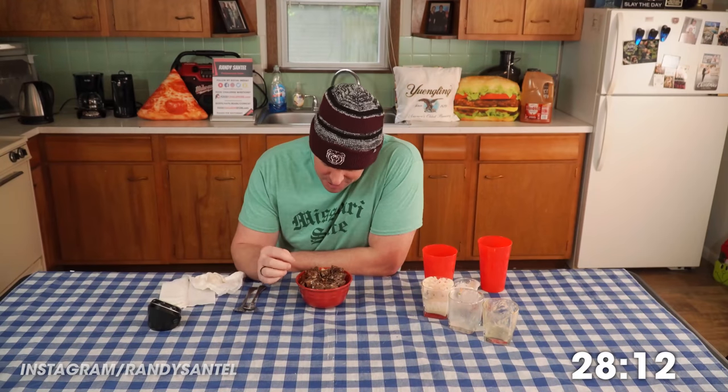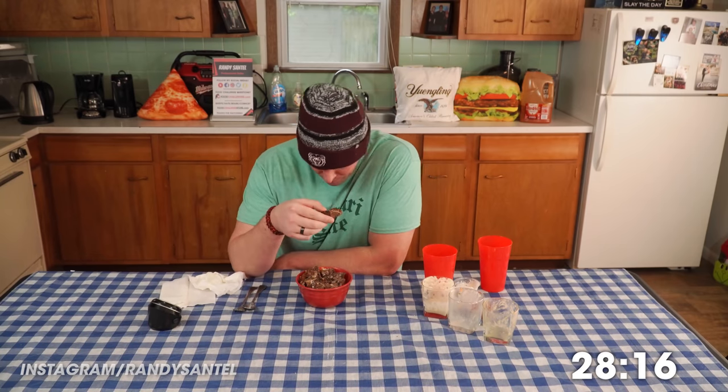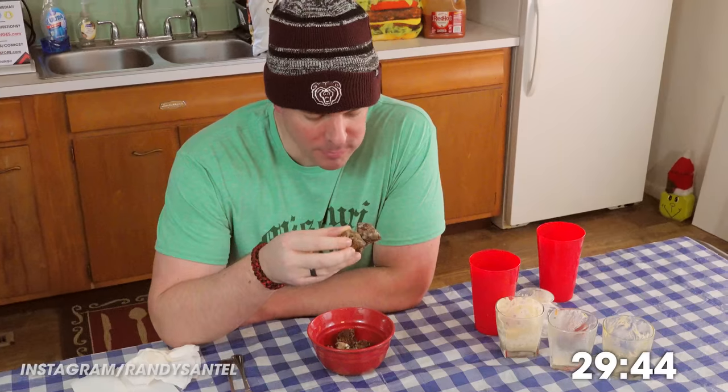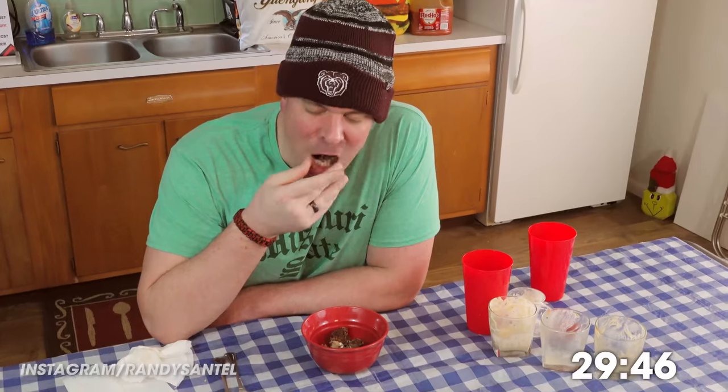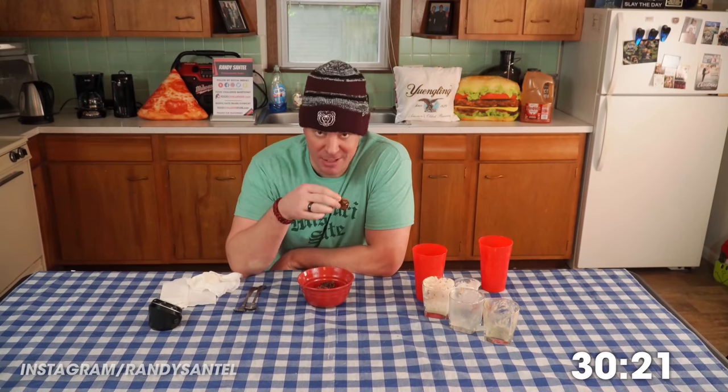Loved all that food, but now it's dessert time. I've never had this bread pudding — it's got a whiskey glaze, a whiskey icing on top. That is good. I imagine if I was actually there and it came right to my table fresh, that'd be amazing.